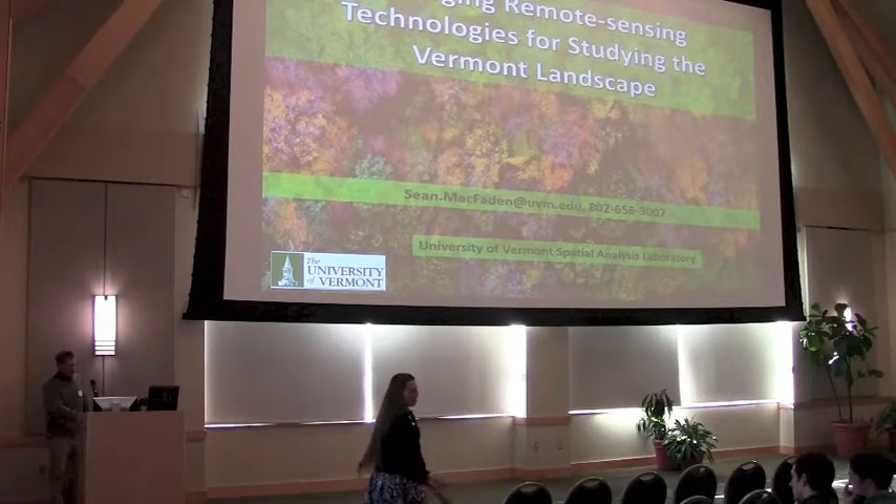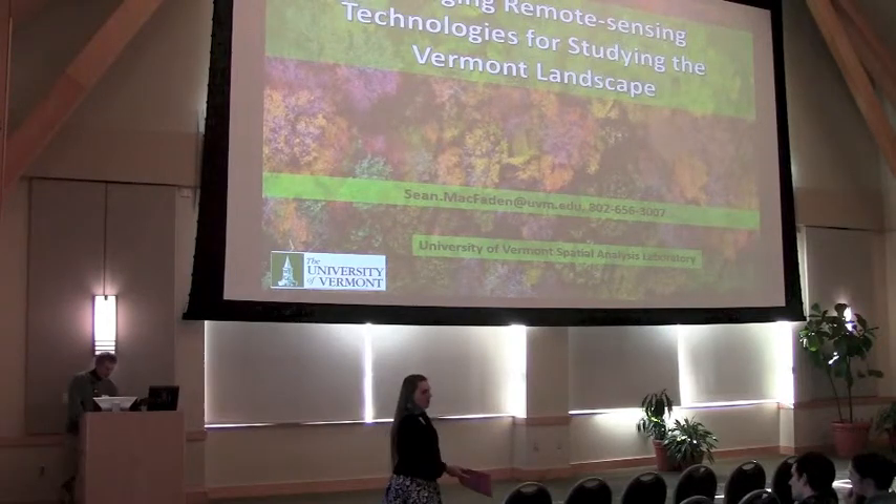Sean, thank you so much for the presentation and for the engaging questions. I'm sure Sean will be around if you have any other questions.